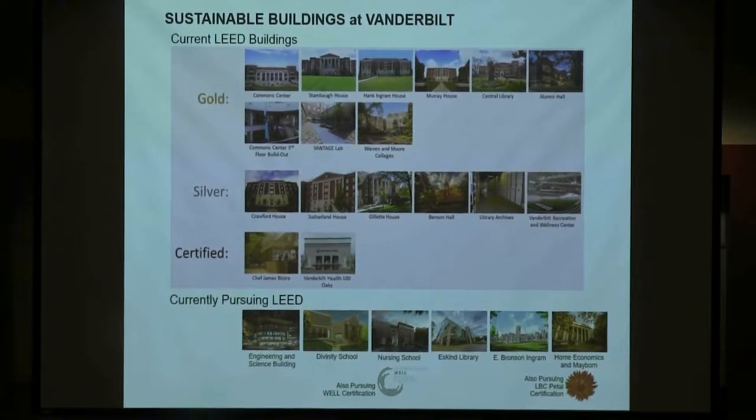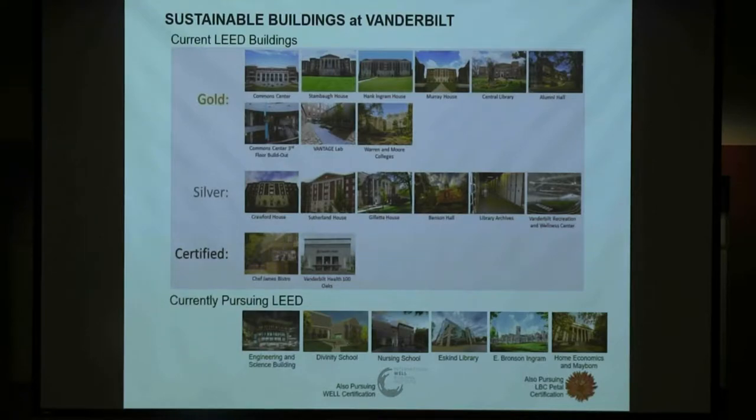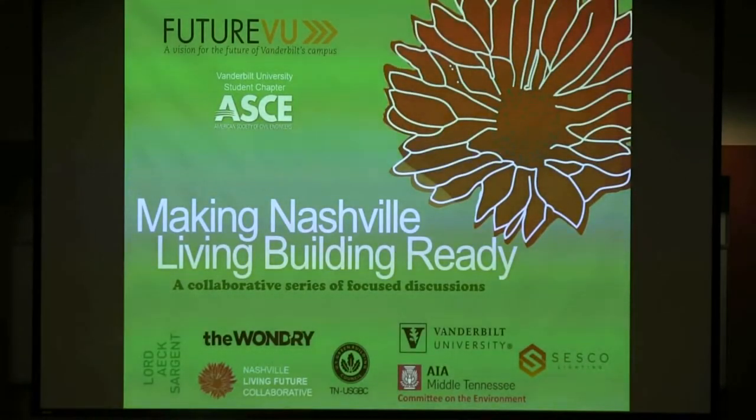LEED buildings reduce environmental impact, but living buildings — what we're talking about tonight — are all about regenerative buildings. They produce more energy than they use, produce potable drinking water from water found on site, and take care of all their needs pretty much on site, done in a way that creates a beautiful and healthy environment for people.